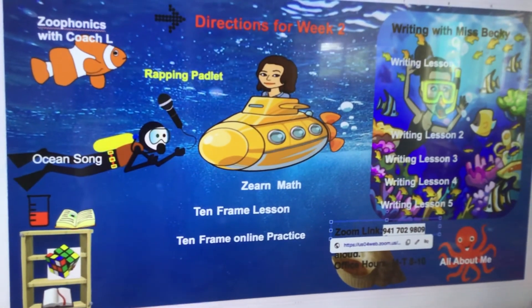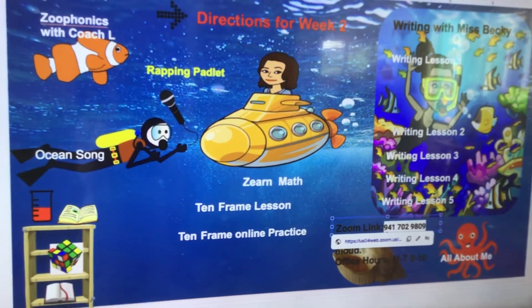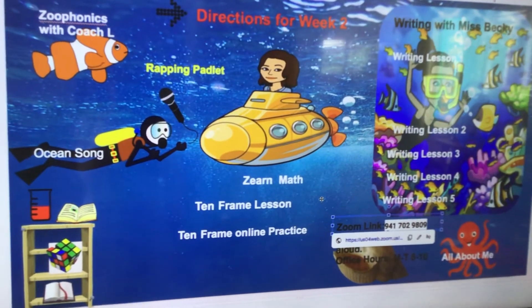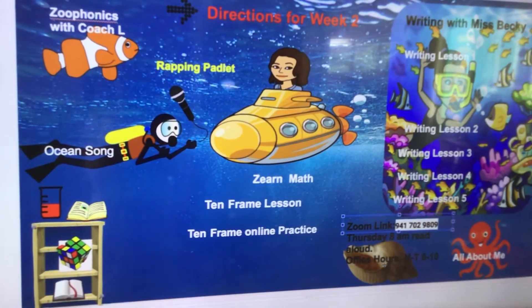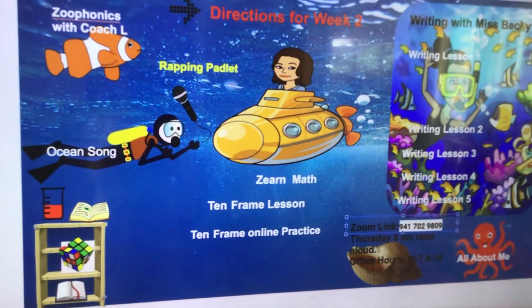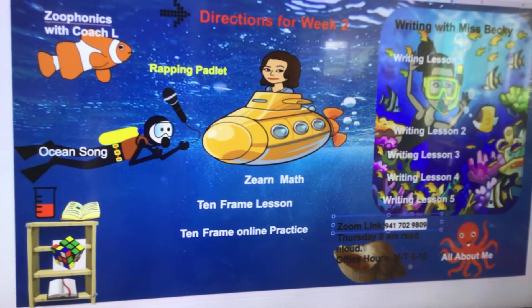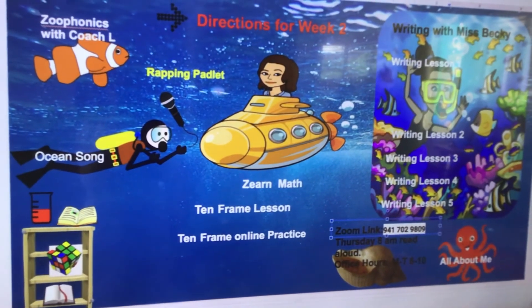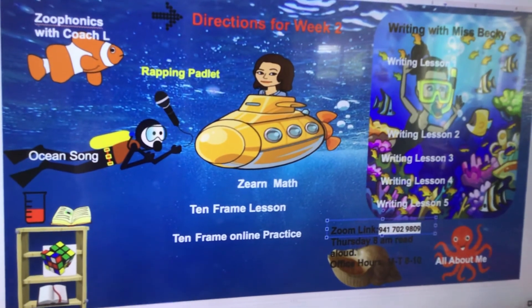And then I have a reminder: our Zoom read-aloud is at 8 o'clock on Thursday morning with Miss Becky, and we go for 40 minutes. We also have office hours Monday through Tuesday, 8 to 10. We notice that our Zoom times out if we're not using it, so just Dojo me or text me and say you'd like to join in on the Zoom, and we'll make sure that it's refreshed so that you can jump on in.